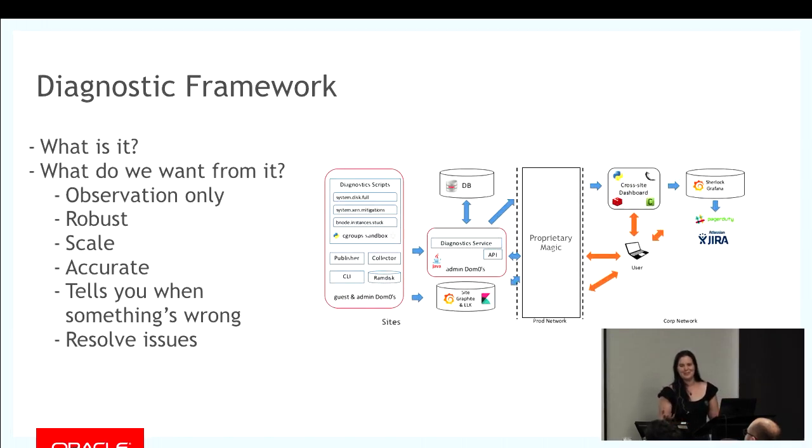Some of you might be asking yourselves, what is a diagnostics framework? Essentially, it's a piece of architecture that allows you to run scripts at regular intervals. The scripts themselves are designed to detect known issues. One of the key features is that you want it to run in observation-only mode — good scientific principles. You don't want to impact the thing you're measuring by measuring it. For example, you don't want CPU usage to go up 40% when you're trying to check how much CPU your current processes are using.